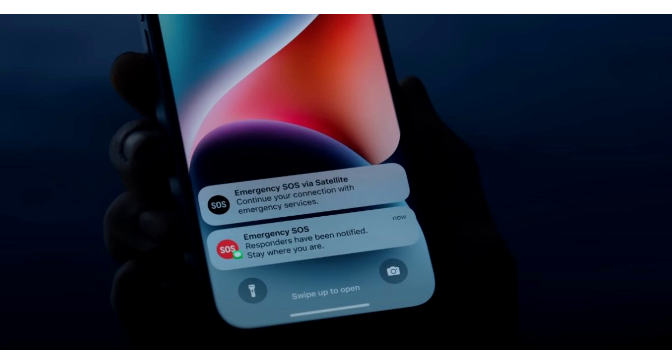iPhone users on T-Mobile will be able to enjoy satellite messaging with iOS 18 later this year. Apple made it smart by introducing satellite connectivity in 2022 on the iPhone 14. While the feature was well received, the functionality was limited to text for emergency services.